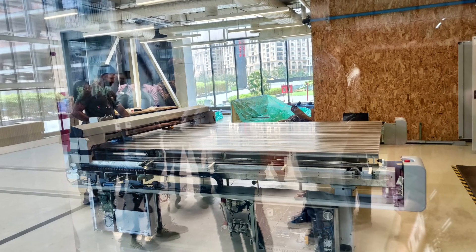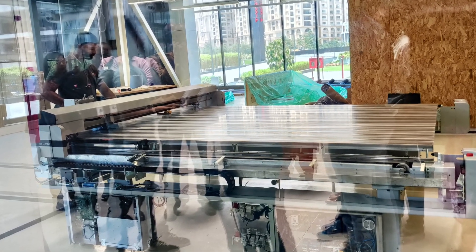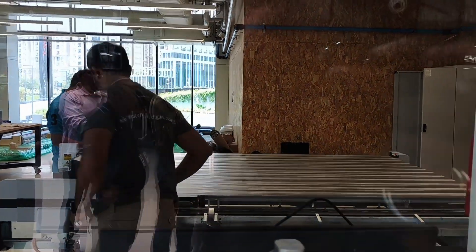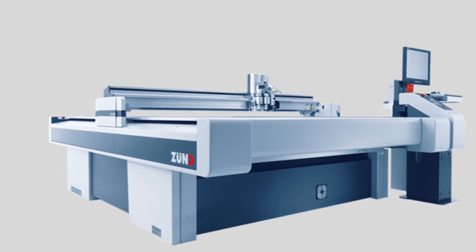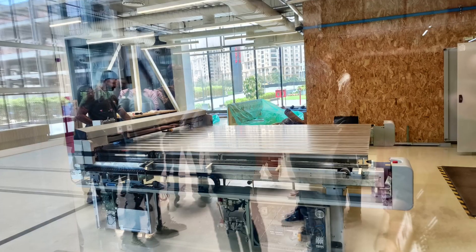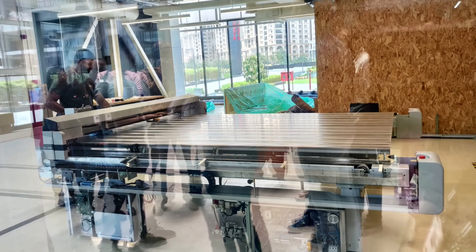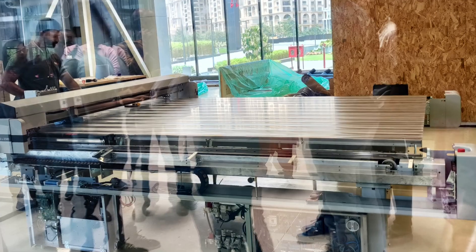From making prototypes of furniture for a designer to making plastic molds for a baker, this space opens up new opportunities for makers and designers. On the screen you can see the Zünd G3 2500L Digital Cutting System, a flatbed cutter which can be configured to cut vinyl, fabric, leather, cardboard, foam core, rubber, and many more materials.